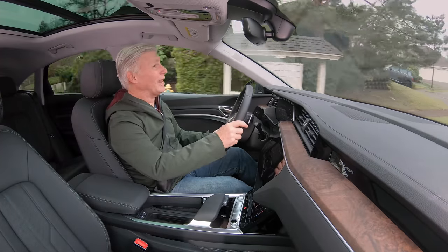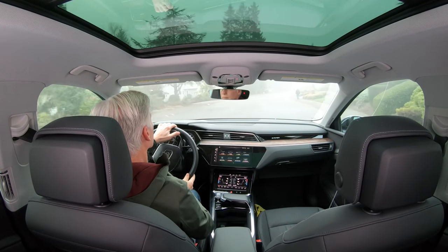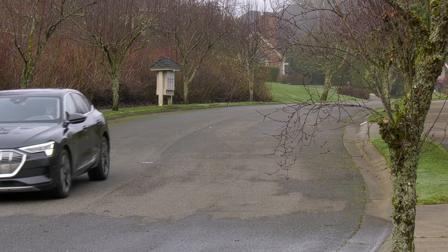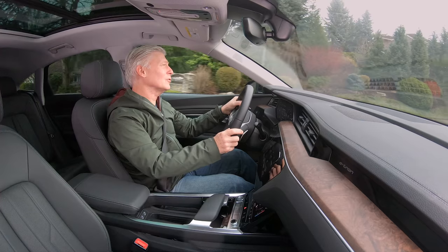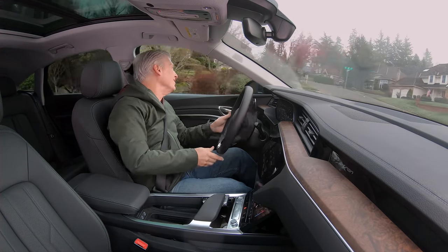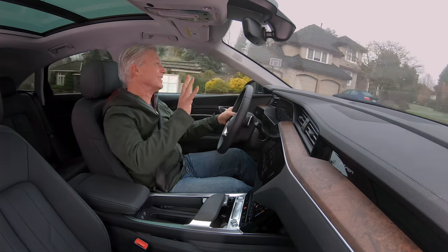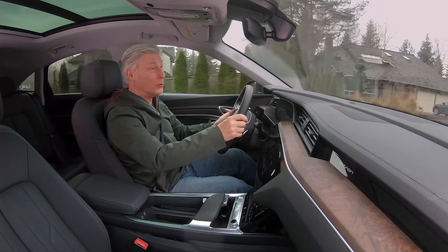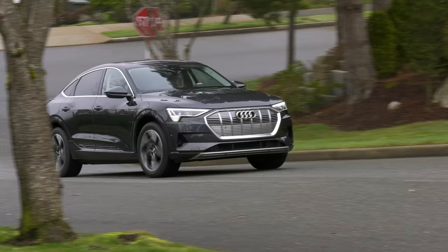The e-tron feels punchy and fun. Visibility is fine, though the greenhouse is a bit on the narrow side. E-tron doesn't ride especially high, which makes it easy to get in and out of, and the driving position is very natural. For the most part, the e-tron feels light on its feet — but this is no featherweight. It weighs 5,800 pounds, about the weight of a well-equipped F-150 SuperCrew. There's some road feel through the wheel, and for a heifer, the e-tron is remarkably composed when pushed into corners.